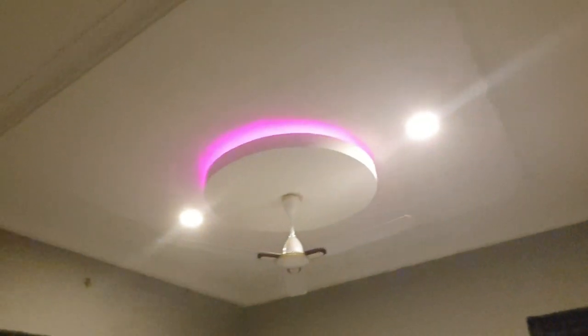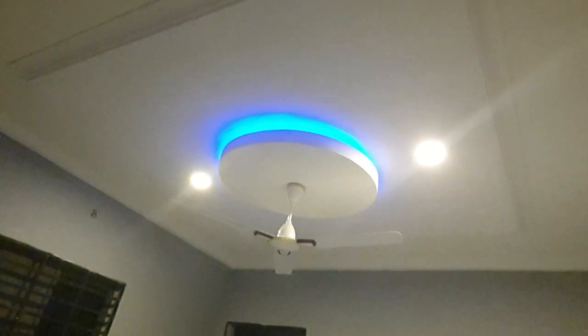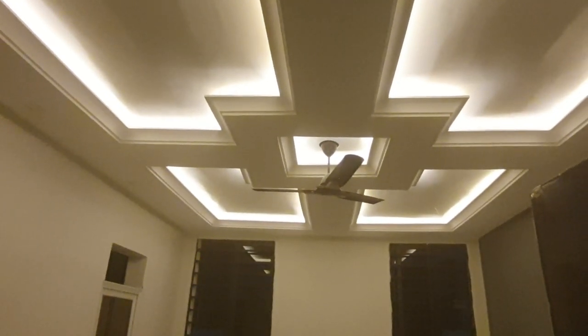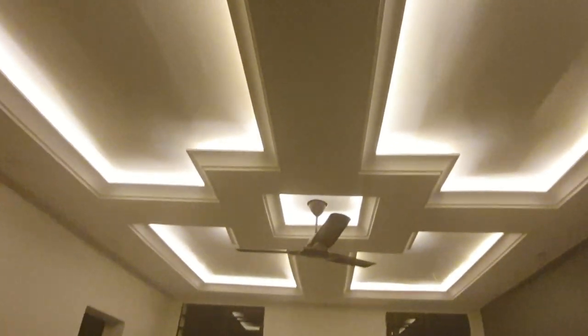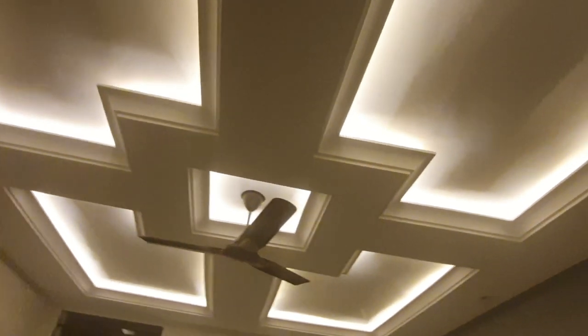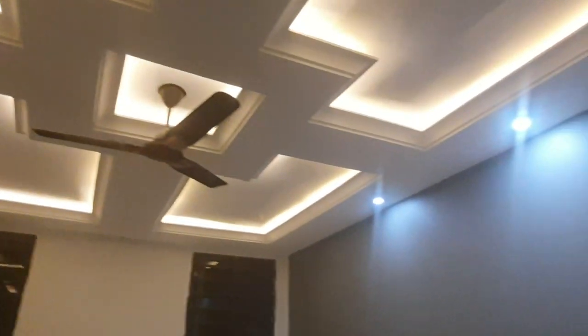In the kids' bedrooms, they each chose their own designs. You can see this is a kid-inspired bedroom — that was one kid — and another is also kid-inspired: he wanted a square shape with a circle and color-changing lights, so we gave them that. The same happens in the third kids' bedroom, where he also has his own kid-inspired design. Now let me take you to the master bedroom. I love, love, love what the pop and electrician guys did to the ceiling. Throughout the house I've gone for simple pop designs, but in the master bedroom I wanted something a little bit extra.